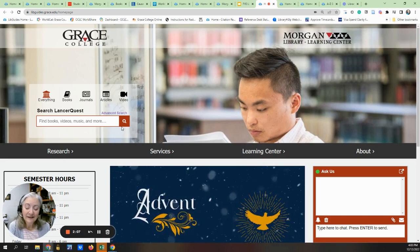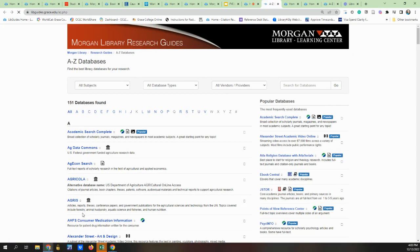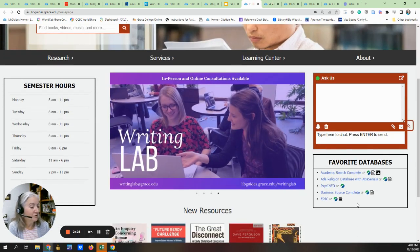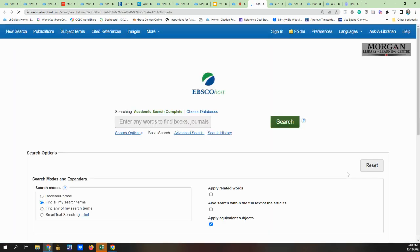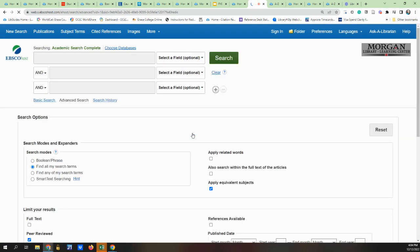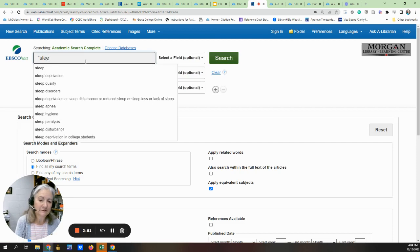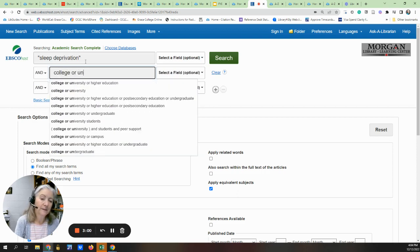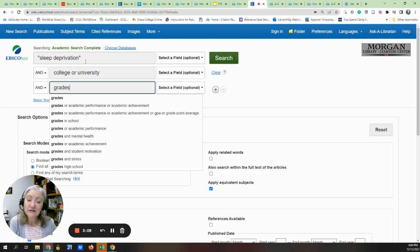We also have streaming videos, and electronic resources can be accessed through one of over a hundred databases. These databases can be accessed by title or by subject. We also have a few of our favorites in the favorites box underneath our chat box. Academic Search Complete is a great general database and it's a good place to start. I encourage students to use the advanced search tab so that you can combine your concepts in your searching — for example, something on sleep, college or university students, and the effect on grades. Notice I did not put it in as a complete sentence and I put different concepts on different lines.